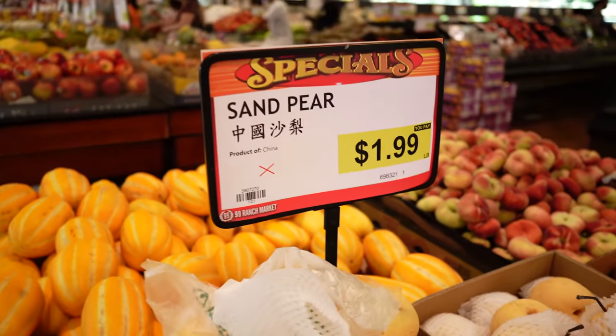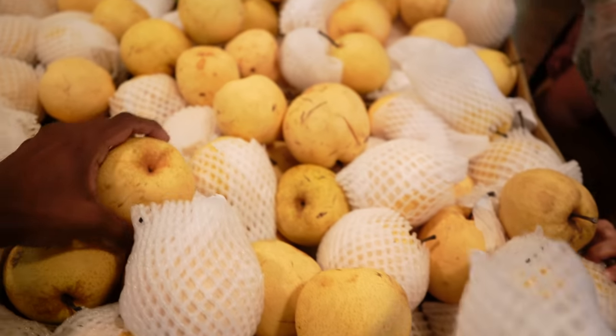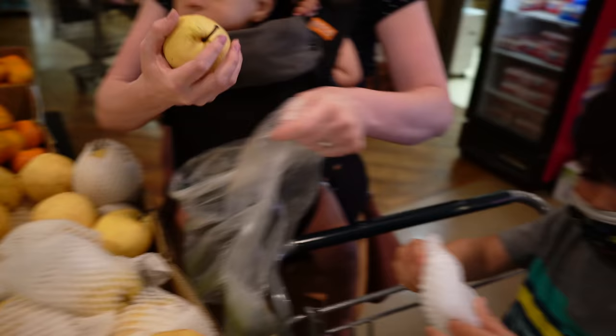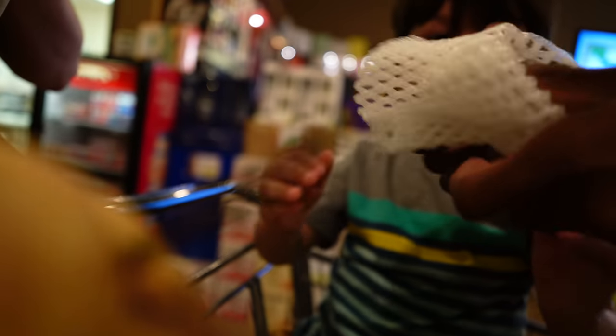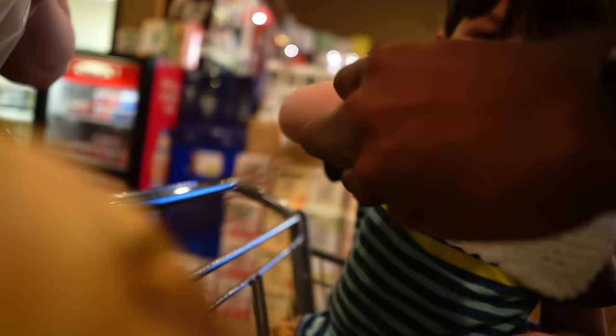We're getting some Asian pear — also known as Asian pear. I love these. This is what I used to do as a kid with the pear, I don't know why I did it, but that's what I did.